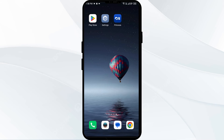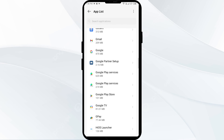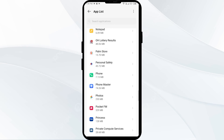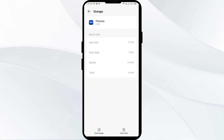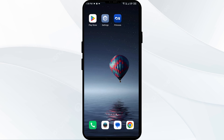Another solution to fix this problem is to clear the Princess Cruises app cache. Clearing the app cache can often resolve performance issues. To clear it, go to your phone's settings, open App Manager, and select the Princess Cruises app from the app list. Then click on Storage and Cache, and finally tap on Clear Cache.